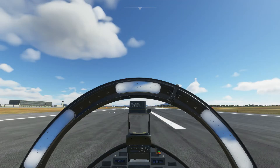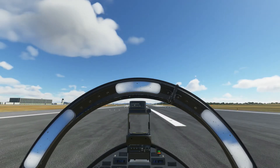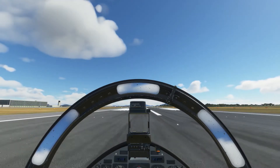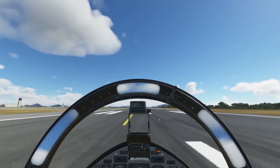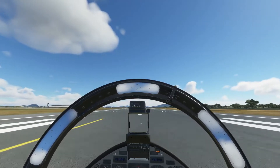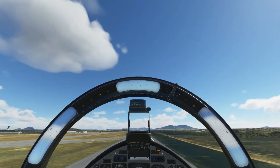Okay, let's go. Full throttle. 90%, very close to 100. Right rudder required. 90 knots, 100 — let's pull back and lift off. Gear up, flaps up.